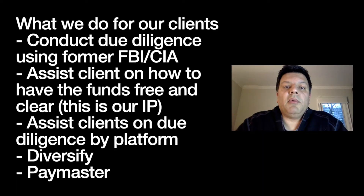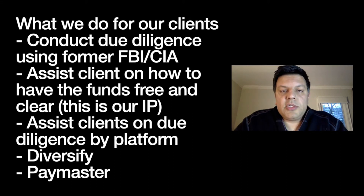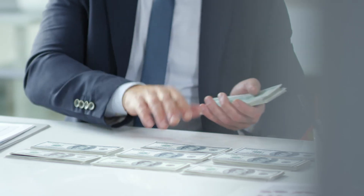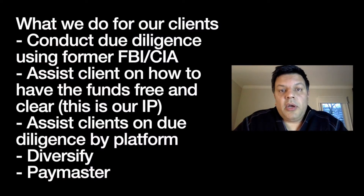Having said that, I want to talk about what we do differently. Before we participate in private placement platforms — when clients call us and say 'hey, I have a private placement provider, I want you to check them out' — I very quickly get former FBI and former CIA agents to do background checking on the platform. Once my guys do a background check I can authenticate the platform and quickly cut through the nonsense that's out there.